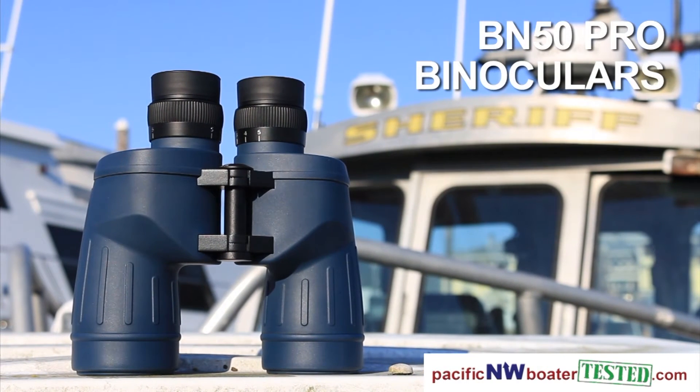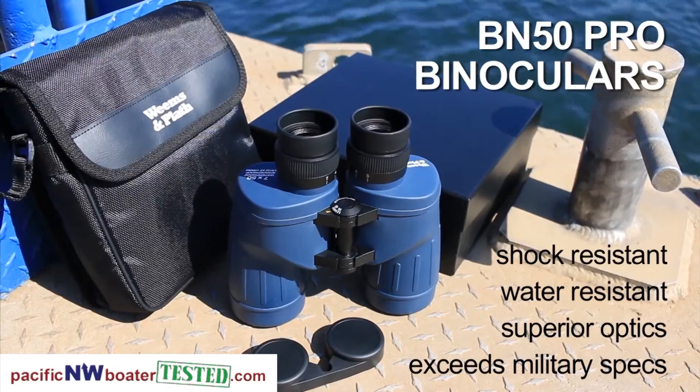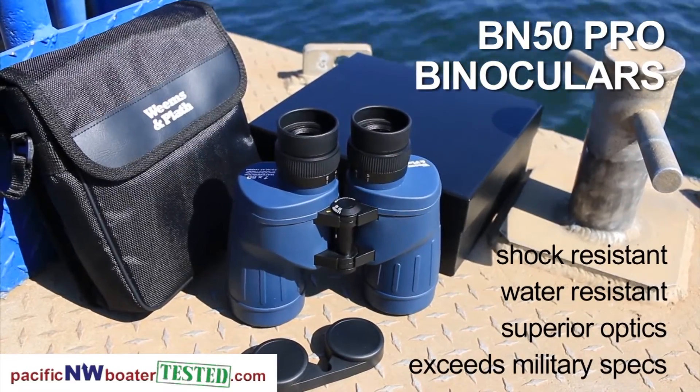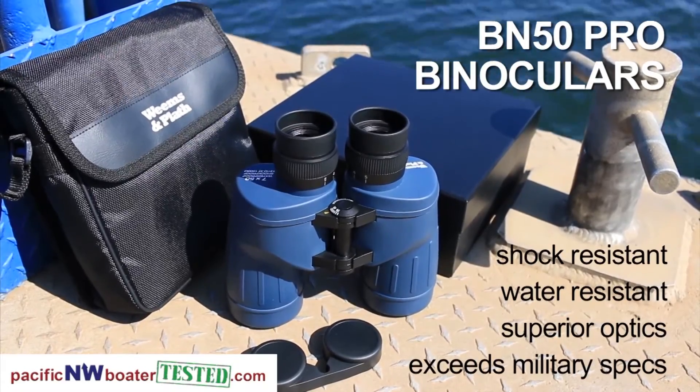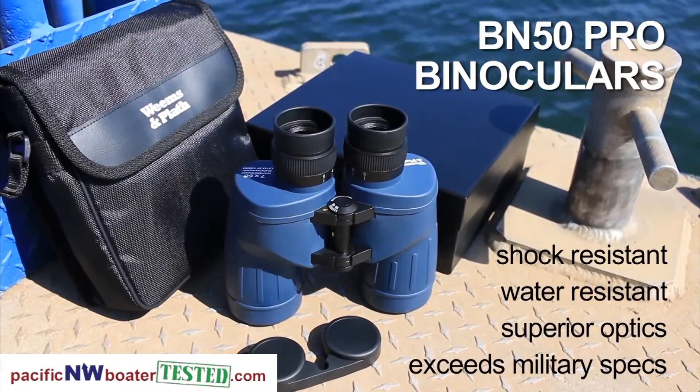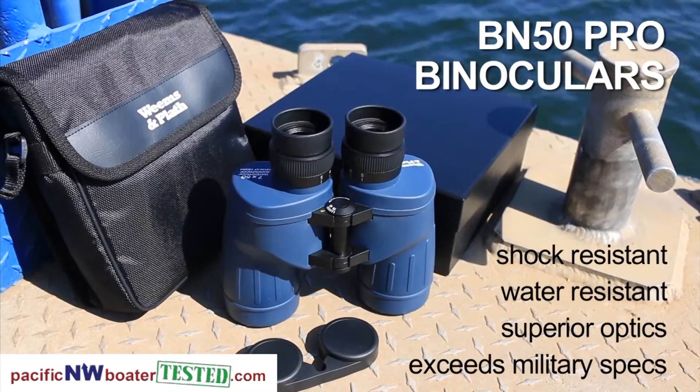Built to exceed military specifications for superior optical performance and durability, our BN50 Pro binoculars show their true worth by providing high edge-to-edge resolution from their flat-field lenses and the most brightness at dusk and dawn of any Weems binoculars. Shock and water-resistant with rubber armoring, Weems Pro binoculars are the ideal offshore companion.